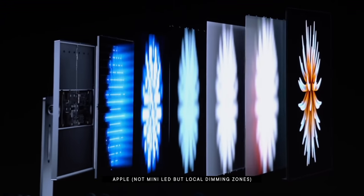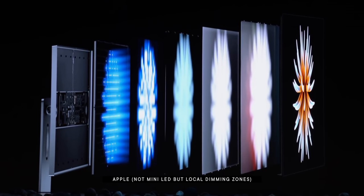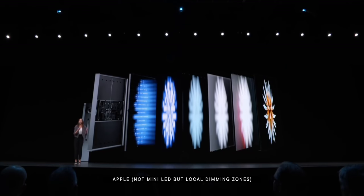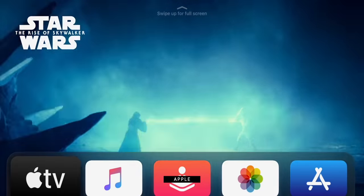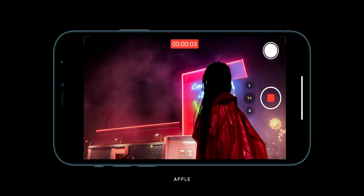What mini LED does is use smaller backlights — about 200 microns small — with around 10,000 of them grouped into local dimming zones, which lets them achieve deeper blacks and higher contrast ratios needed for HDR, high dynamic range. That should be just terrific for everything from Apple TV Plus to Disney Plus to all the Dolby Vision content being shot right now on the iPhone 12.